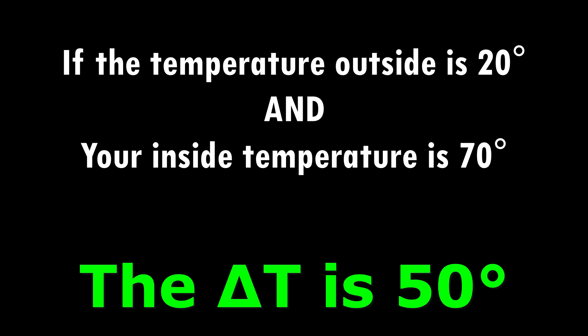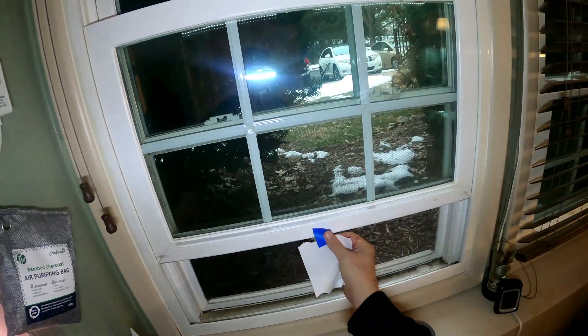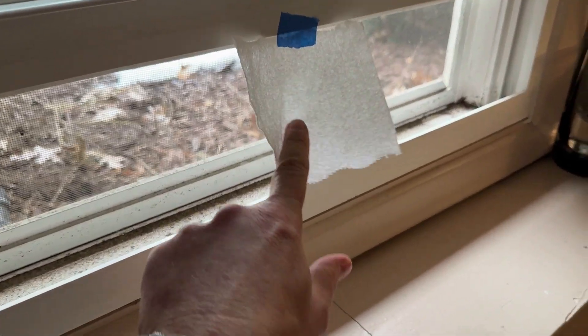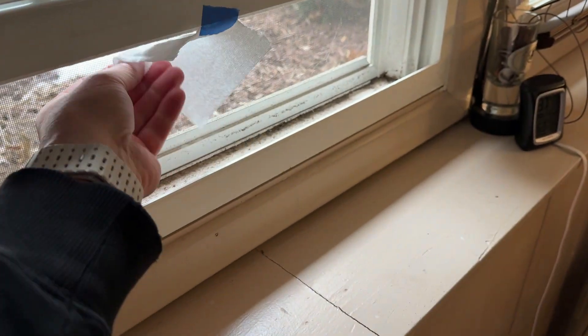The bigger that difference, the harder your house breathes. Now let me show you what I mean. Watch as I hold this piece of toilet paper near this lower window. See how it flutters inward? That's cold air being sucked into the house to replace the warm air that's escaping upstairs.